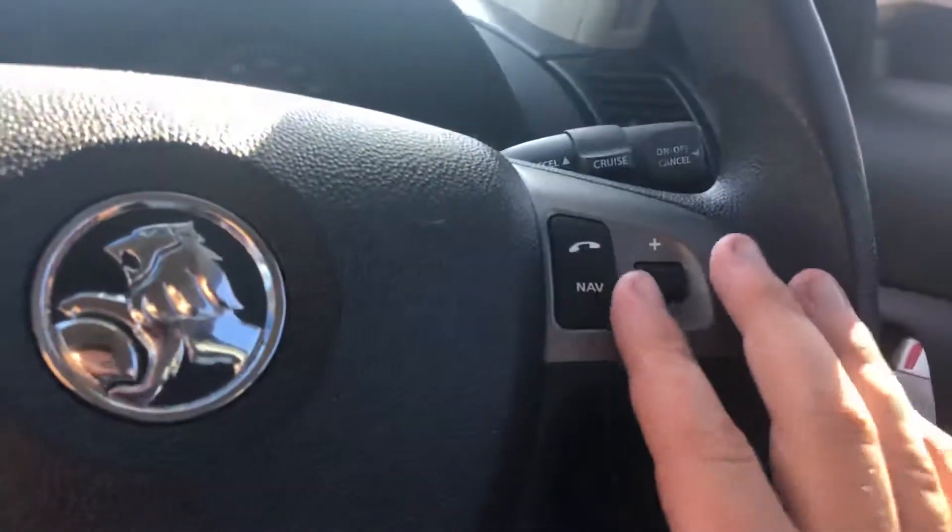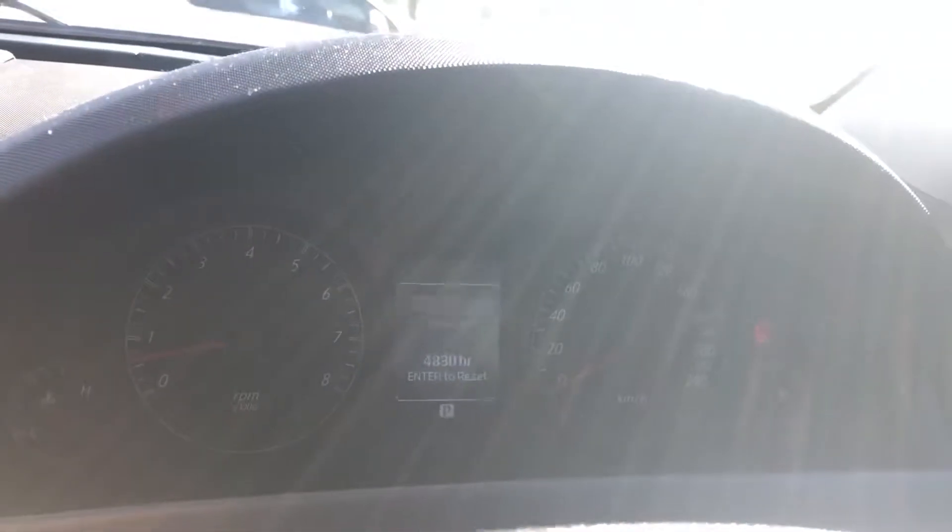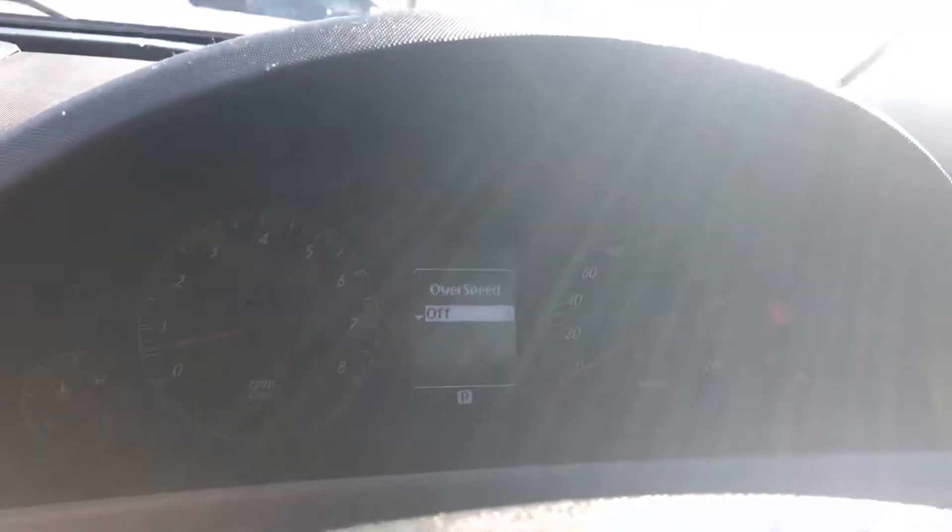Moving on over to the steering wheel — over here you've got your Bluetooth options as well as your volume, and on this side you've got your audio selections as well as your trip gauge. As you can see in the middle there you've got your automatic speedo, and if you flick the trip up it cycles through the car's information — cool thing there.